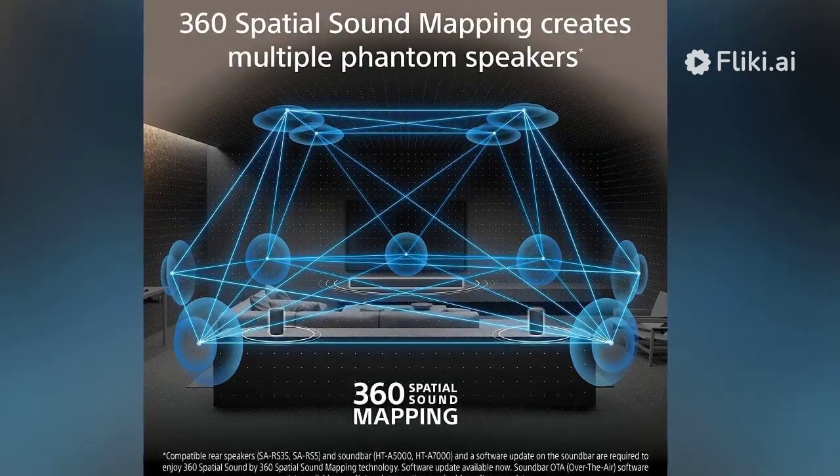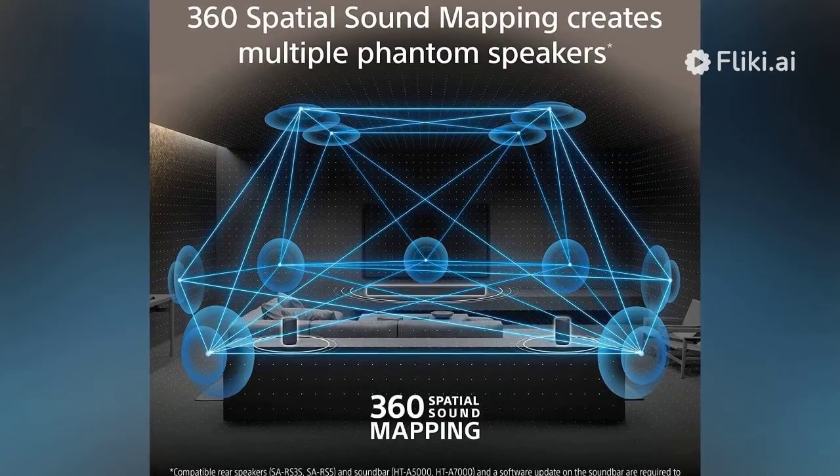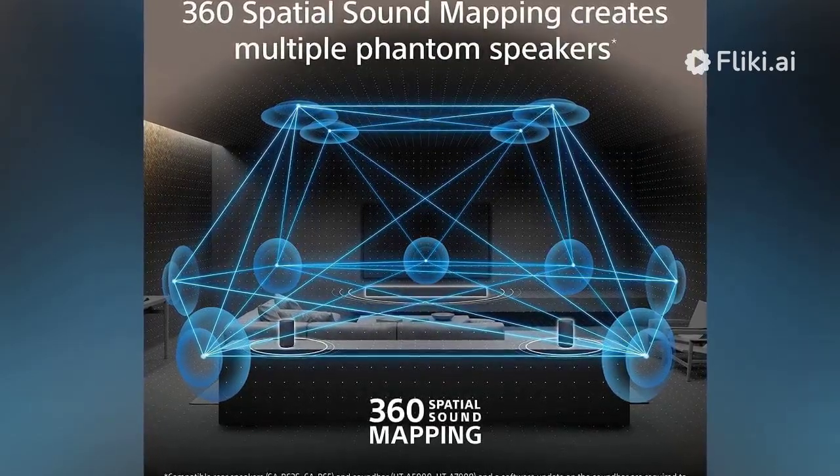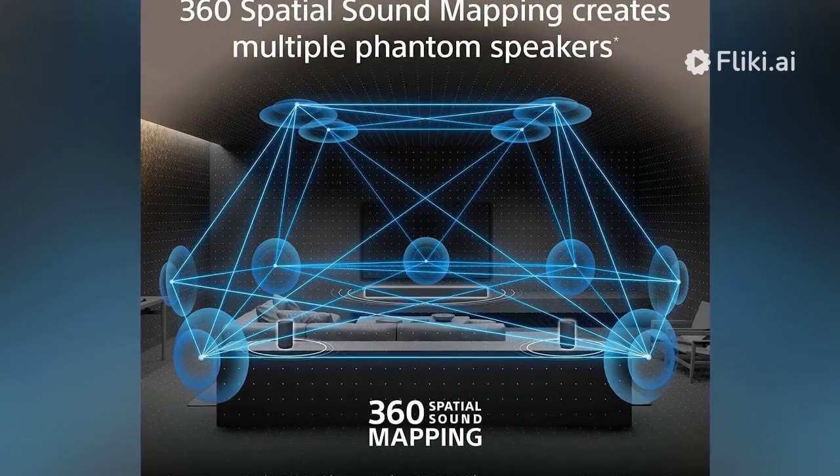360 spatial sound mapping technology with rear speakers creates multiple phantom speakers all around you, giving you a new sensation of surround sound.